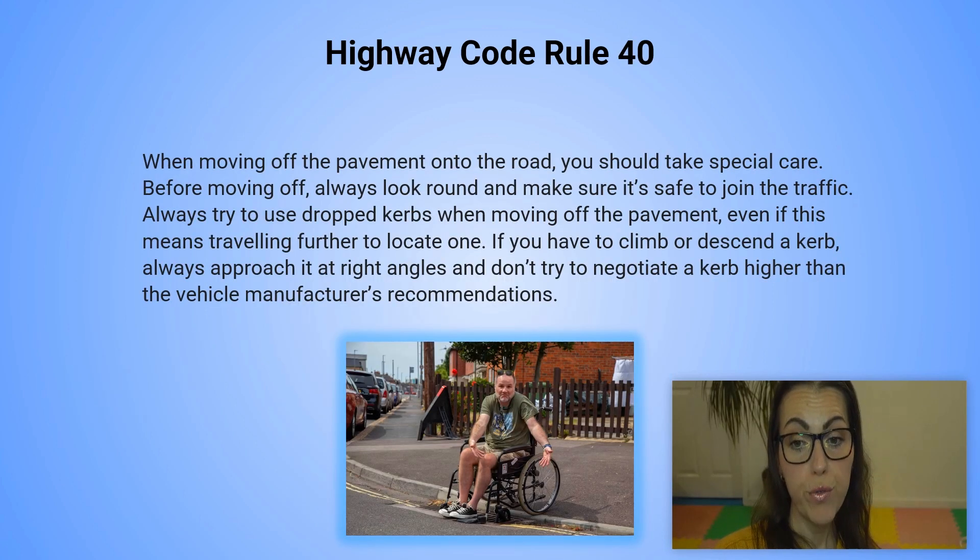Highway code rule 40. When moving off the pavement onto the road, you should take special care. Before moving off, always look round and make sure it's safe to join the traffic. Always try to use dropped curbs when moving off the pavement, even if this means traveling further to locate one. If you have to climb or descend a curb, always approach it at right angles and don't try to negotiate a curb higher than the vehicle manufacturer's recommendations.